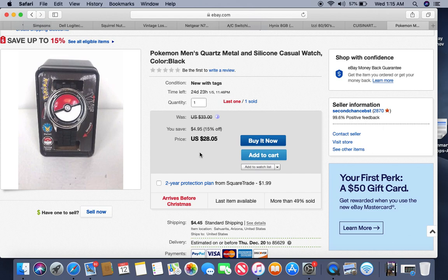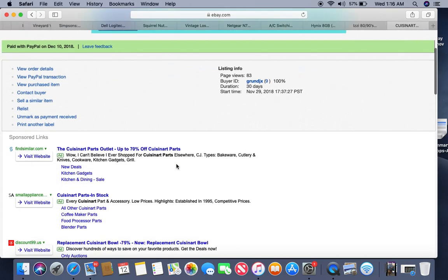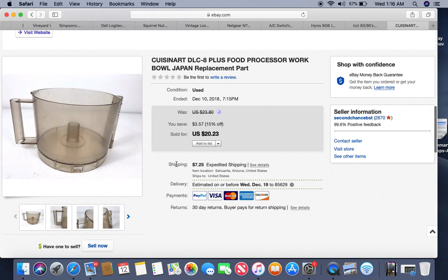This is a Pokemon watch — a retail arbitrage deal. I listed it last night or the night before, paid $7 at Walmart, and I got two of them. One has already sold within the last three days for $28.05. Hopefully the next one sells too — that's a pretty good return.